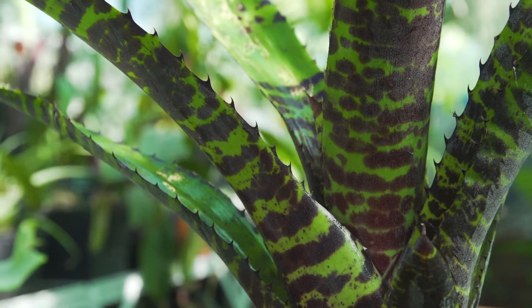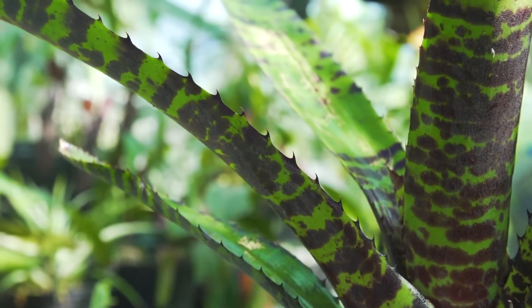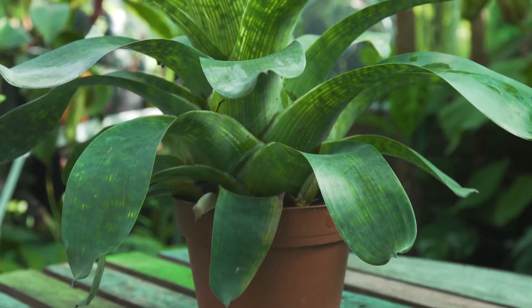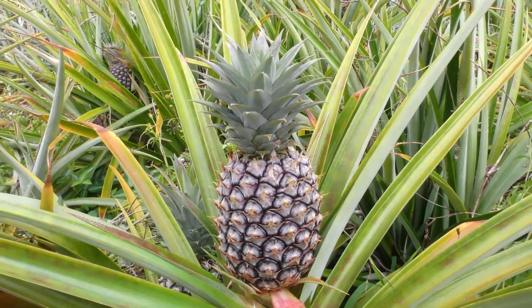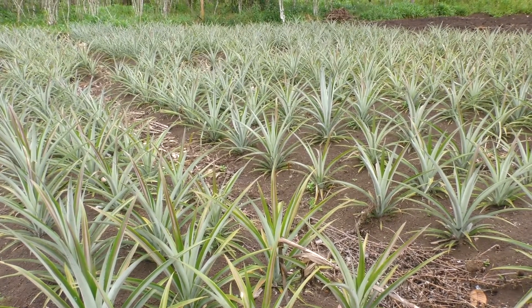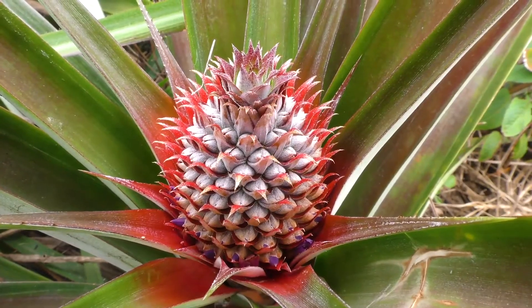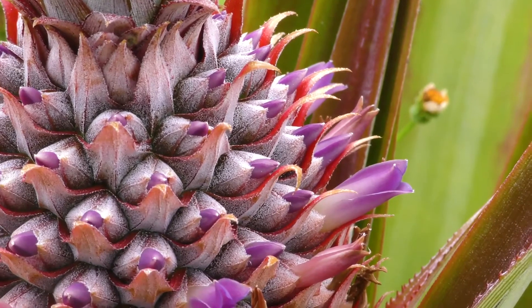In many bromeliads, the leaves can be lined with ferocious defensive spines. Believe it or not, you've probably eaten a bromeliad recently — the pineapple. It's cultivated on a massive scale worldwide for its delicious fruit. When the pineapple is in flower, it's easy to see its affinities to other bromeliads.